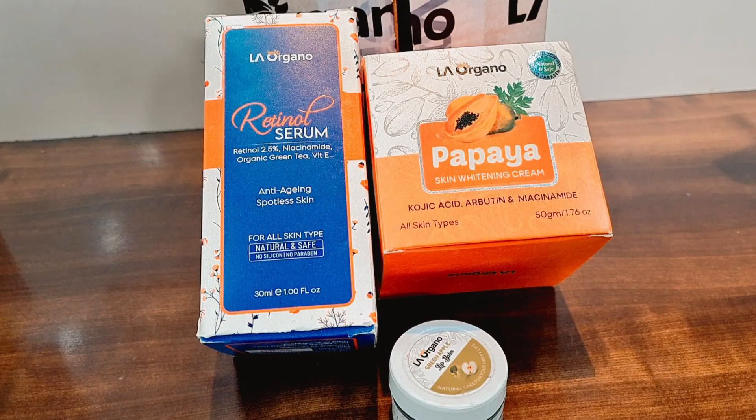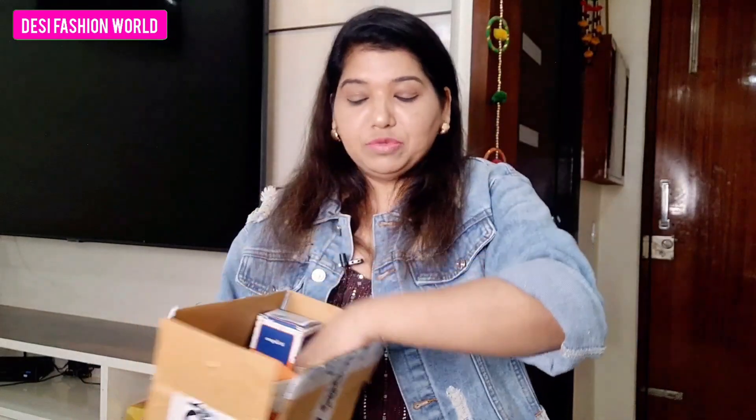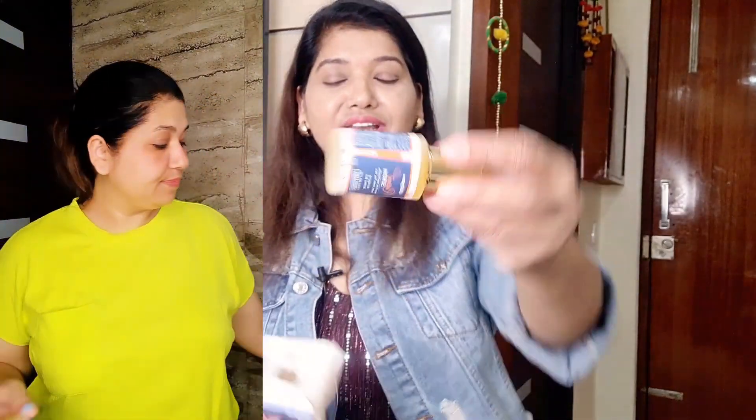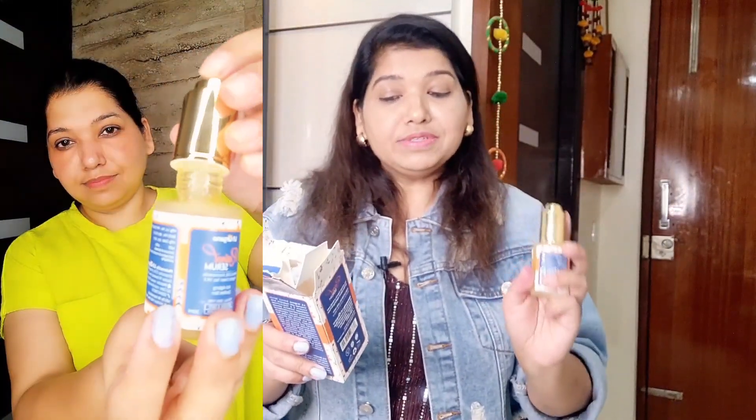You can see this — it's a small package. This is La Organo Retinol Serum, a papaya cream, and a lip balm. I'm going to review them quickly. First, let me tell you about this retinol serum. The packaging is very sweet and cute. This is La Organo's 2.5% retinol serum.